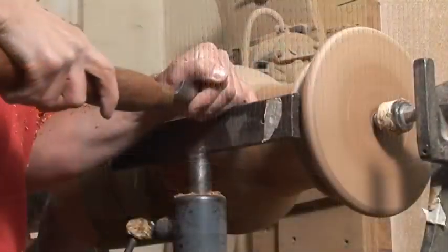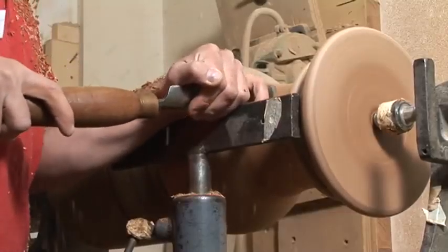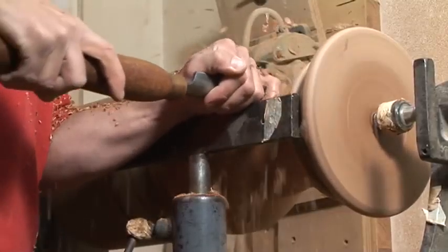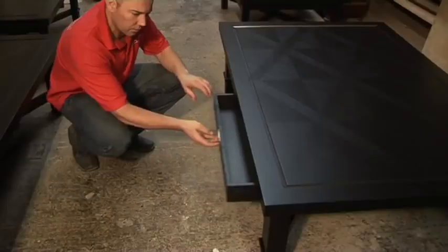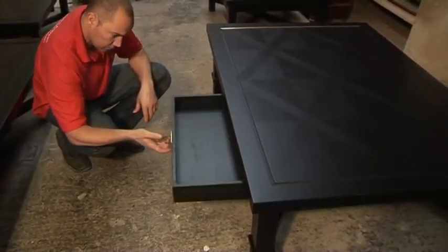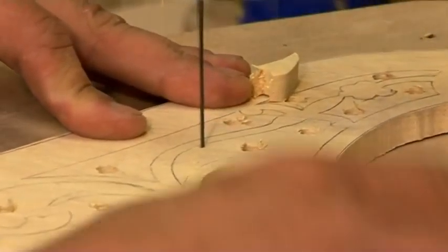Abbey Antiques have over 100 standard designs which can be modified by size, wood type and virtually any detail, but also supply bespoke items based on your own ideas, developed with our design team. In addition to new, modern and reproduction items,